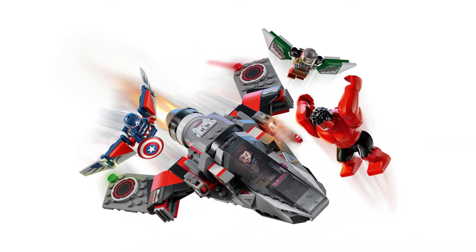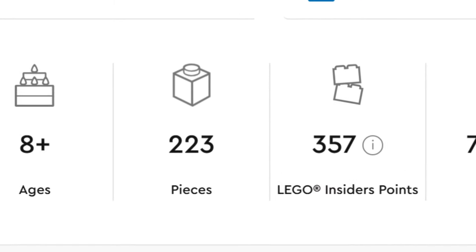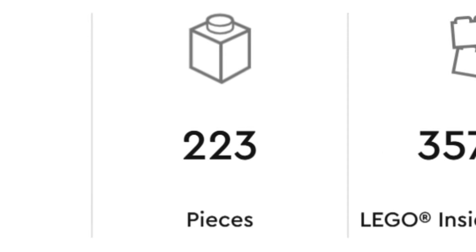What is that? $55 for a poorly made fighter jet, 3 mini and 1 big fig. The piece count of this set sits at only 223 pieces, which only makes the retail price more ridiculous.